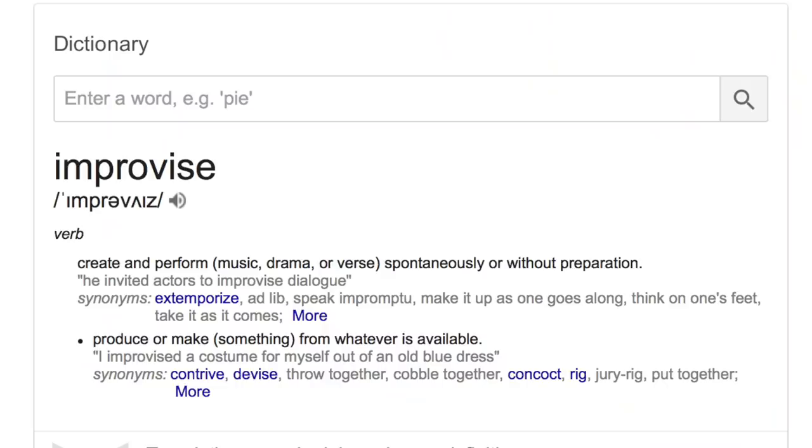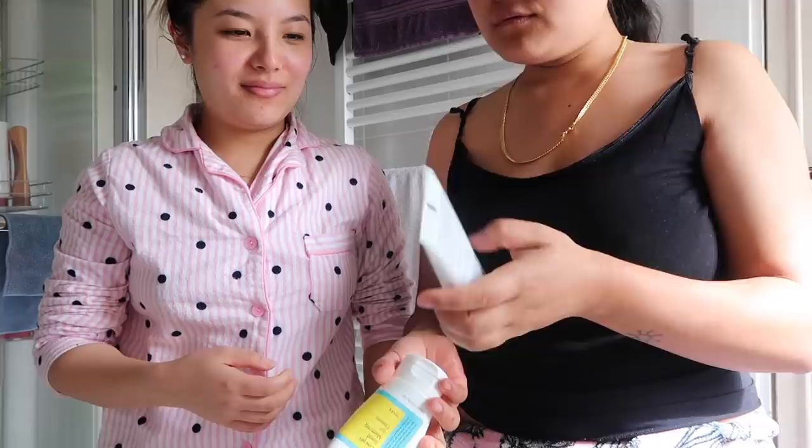I'm gonna bend over because the tripod is very low — we gotta improvise with what we have. My skincare routine is here so everything is going to be based on what I do for my skin. Thank you for being interested in the skincare routine — you guys were asking how I have this glowy skin. I don't have glowy skin right now, but keep on watching!